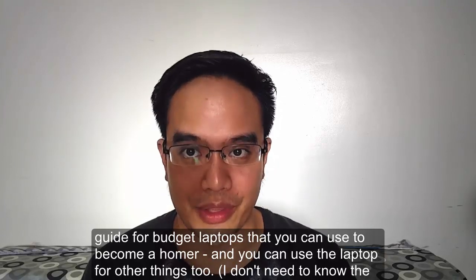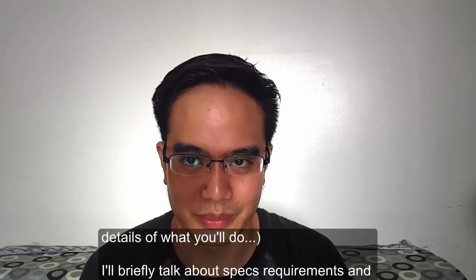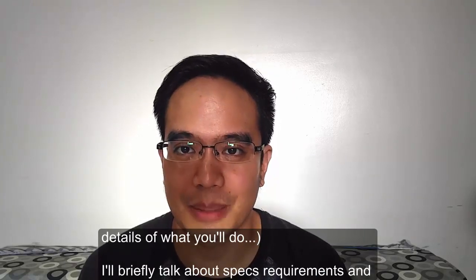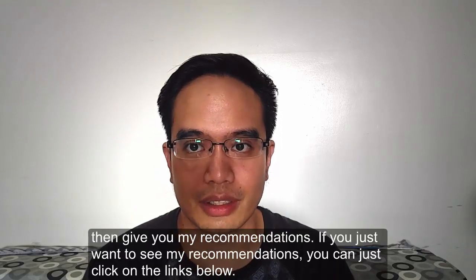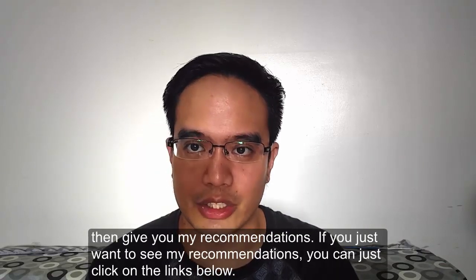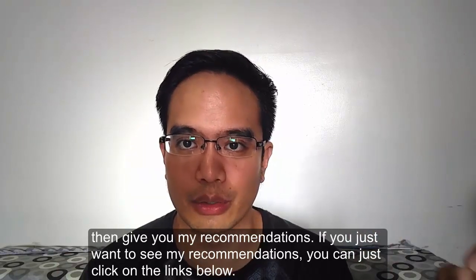You can use the laptop for other things too — I don't need to know the details of what else you're going to do. I'll briefly talk about the spec requirements and then give you my recommendations. If you just want to see my recommendations, you can click on the links down below and scroll down to those.